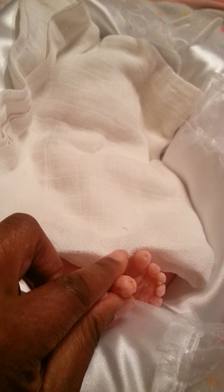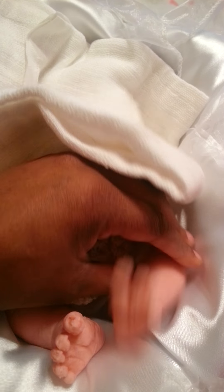Let me pull out this other leg. She's got separate toes — gotta be careful because she is so soft. I'm so used to firm ones, I don't want to rip her. She's going to be loved anyway. Look at that leg.